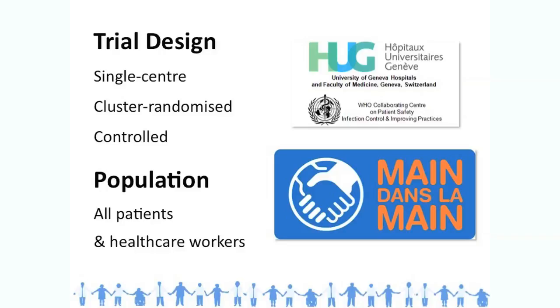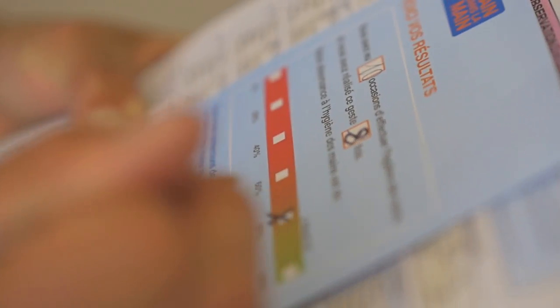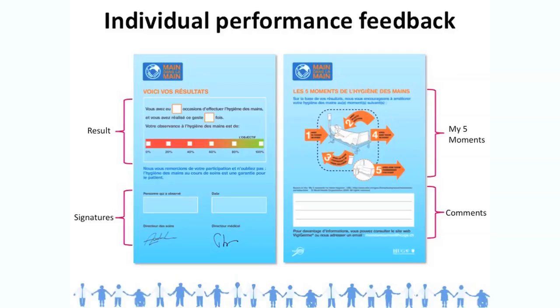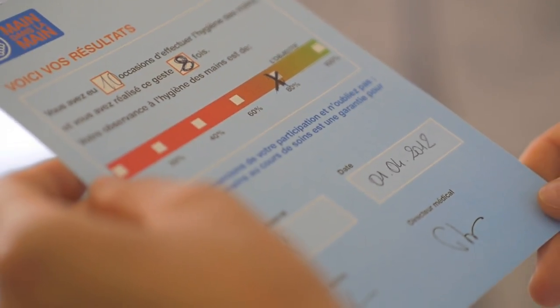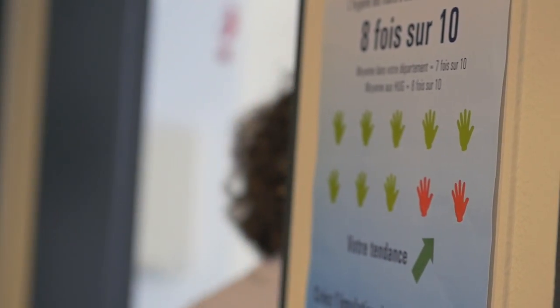Regarding the design of the trial, it was a single-center cluster randomized controlled study. The study population included all healthcare workers and all patients in the randomized wards. Individual feedback was immediate and written, delivered via a feedback card given to the nurse. Aggregated feedback was provided by ward and department every three months through posters and emails. Here you can see the individual feedback cards given to nurses after observation, and an example of aggregated feedback performance displayed for the ward.